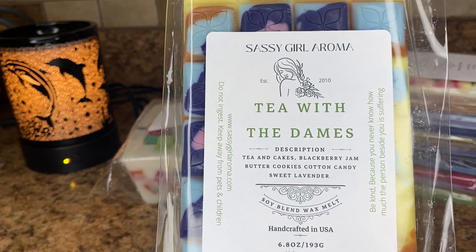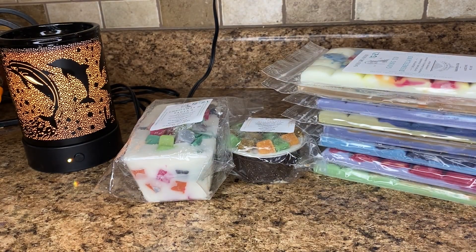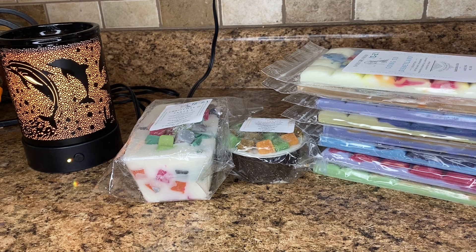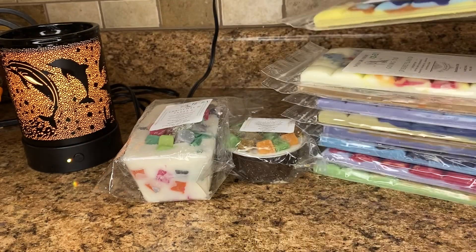Next is Tea with the Dames — Tea and Cakes, Blackberry Jam Butter Cookies, Cotton Candy, and Sweet Lavender. I love Tea and Cakes, so I should be set with this order alone — I have enough Tea and Cakes and Blackberry Jam Butter Cookies to last me quite a while. This is good. I mainly get the Tea and Cakes, and I definitely get a cotton candy note in this. I don't really get lavender, but it's a sweet lavender so it probably blends in with the cotton candy really well. Just like a sweet Tea and Cakes — nice. I don't know if this is an essential staple for me, but everything is sometimes different once you melt it.